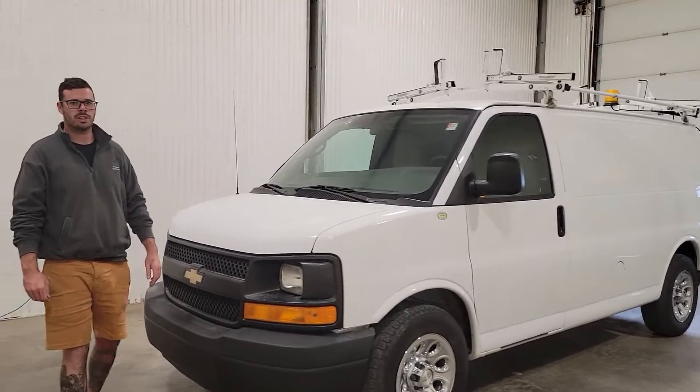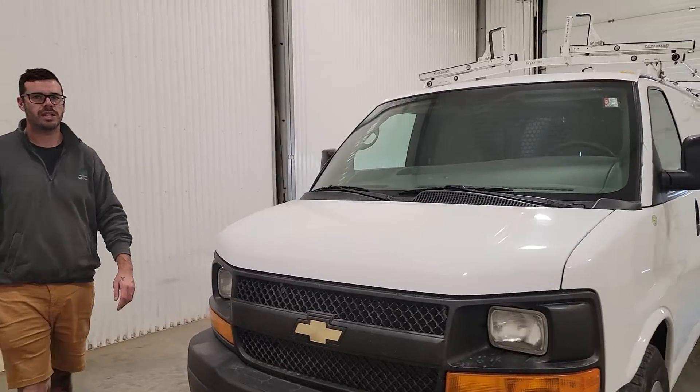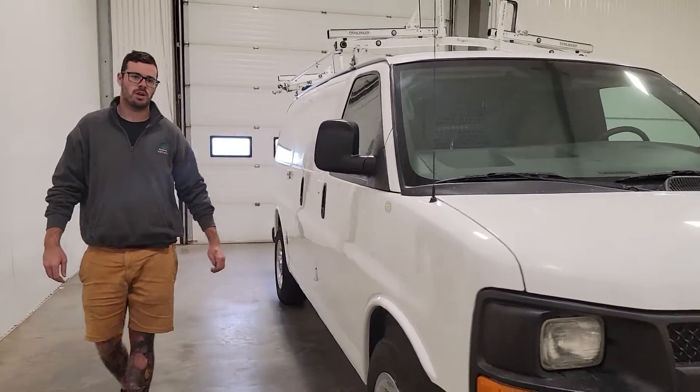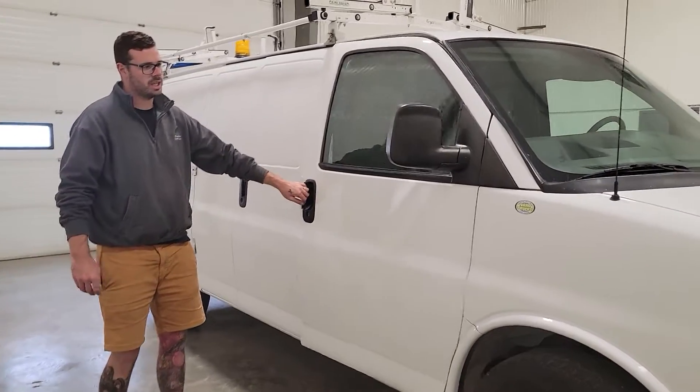Hi guys, it's Jayden from Safferty Truck Center. This is stock number 4464P. It's a 2014 Chevy Express cargo van with 258,000 km.